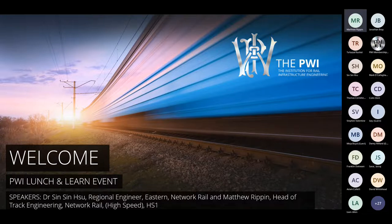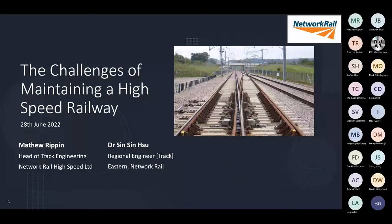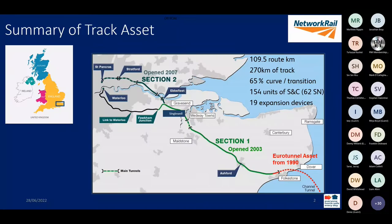I will share my screen and we'll dive straight in. So hopefully everyone can see that. To start off with, just to give you a little bit of background on the high speed track asset. We're a little sliver, small but highly critical. The HS1 line provides the only rail link out of the UK, and is formed of three sections with very different characteristics.